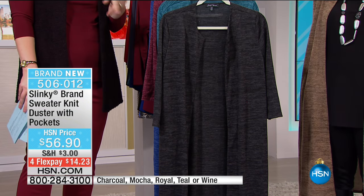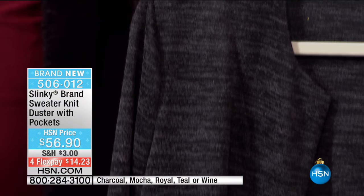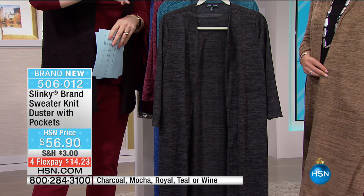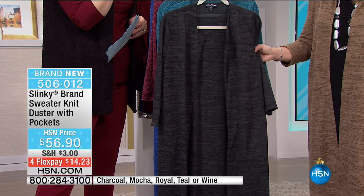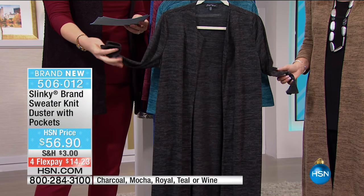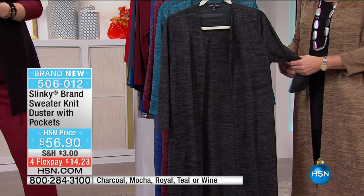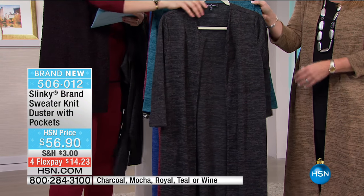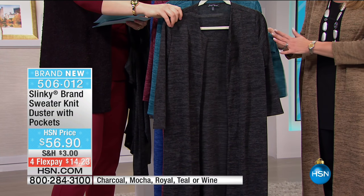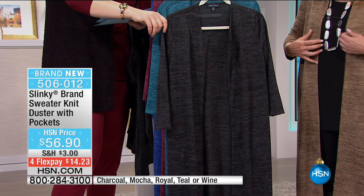We're going to move into this duster. A lot of you have been asking about it - let's talk about this duster, Jackie, because this is super soft and cozy. It is the ultimate cozy duster that we all want for wintertime. So elegant - you've got that beautiful texture and novelty yarn throughout, so it gives you like shades of different tones, that beautiful melange look.